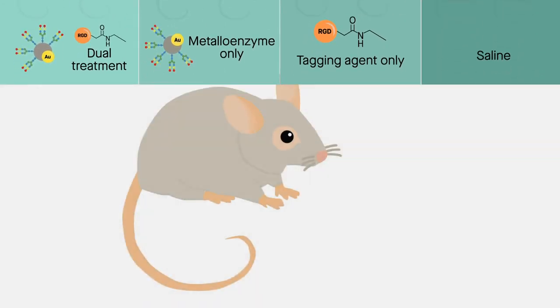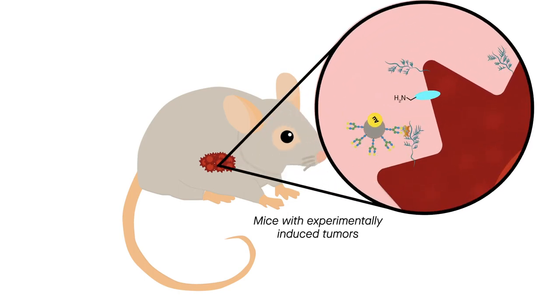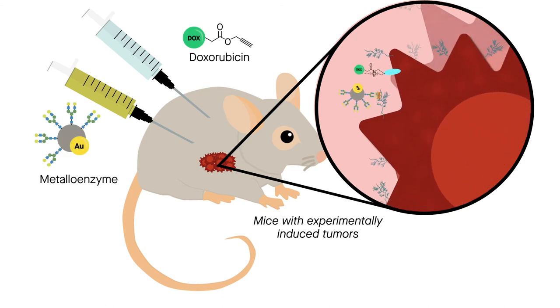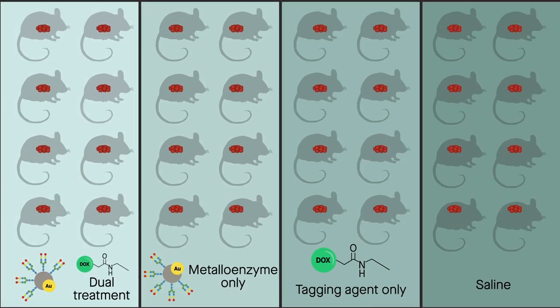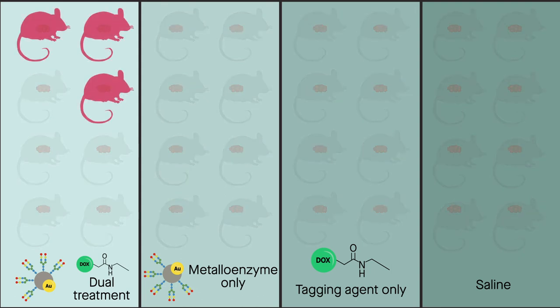In a second experiment, the researchers looked at the effects on mice with experimentally induced tumors that had already formed. This time, the tagging agent was a form of the chemotherapy drug doxorubicin, that becomes toxic when it interacts with the metalloenzyme. Just like in the first experiment, the mice receiving the full treatment presented higher survival and reduced tumor growth over 77 days.